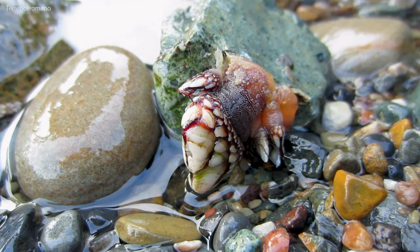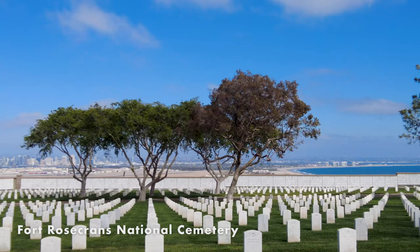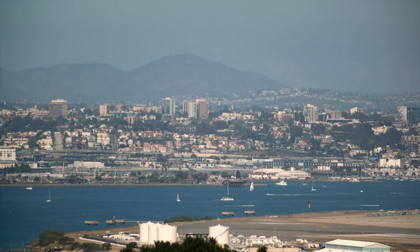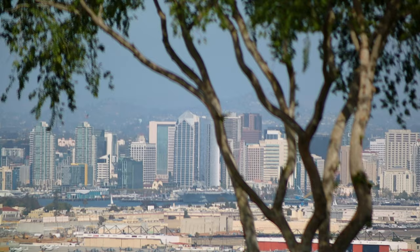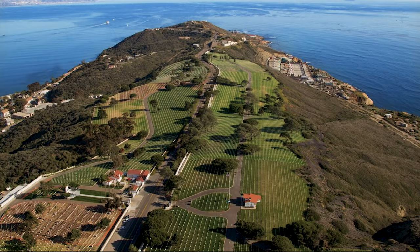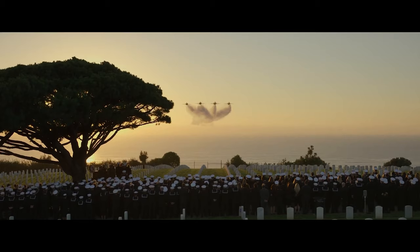A short drive away is the Fort Rosecrans National Cemetery. This federal military cemetery overlooks the San Diego Bay and the Pacific Ocean. It was established in 1882 and named after Major General William Stark Rosecrans. The cemetery contains more than 100,000 graves of veterans and their eligible dependents from various wars and conflicts. An interesting piece of trivia is that it's also a filming location for Top Gun Maverick.